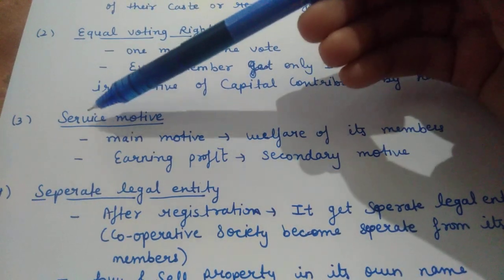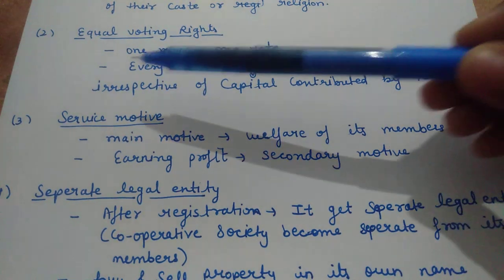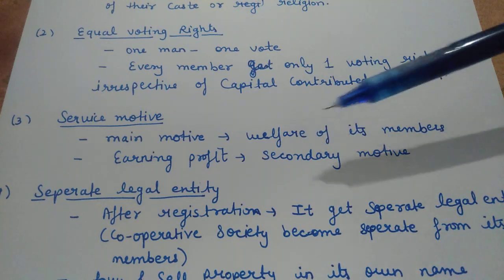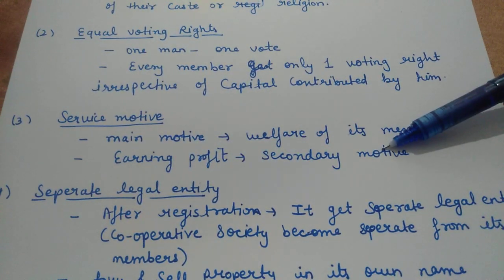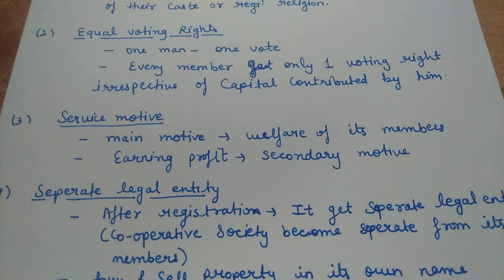The third feature is Service Motive. As mentioned in the definition, the main motive of a Cooperative Society is to provide service — the welfare of its members, mutual help. Earning profit is the secondary motive. The primary aim is service, and profit comes after.